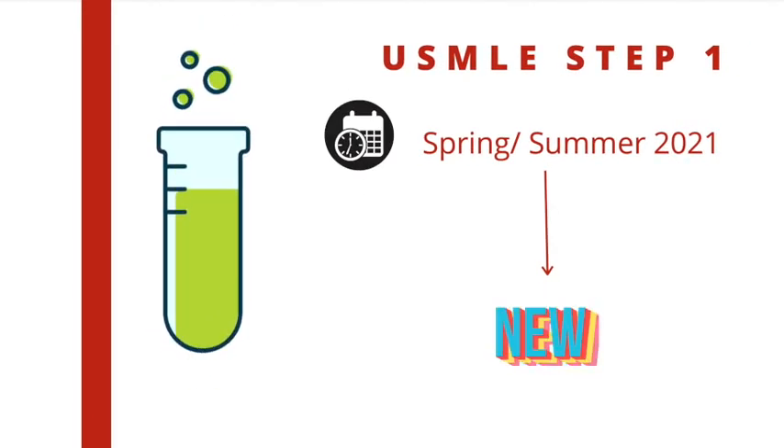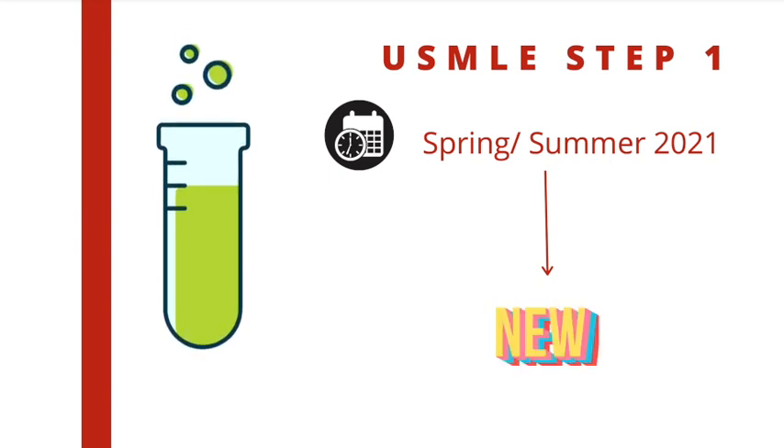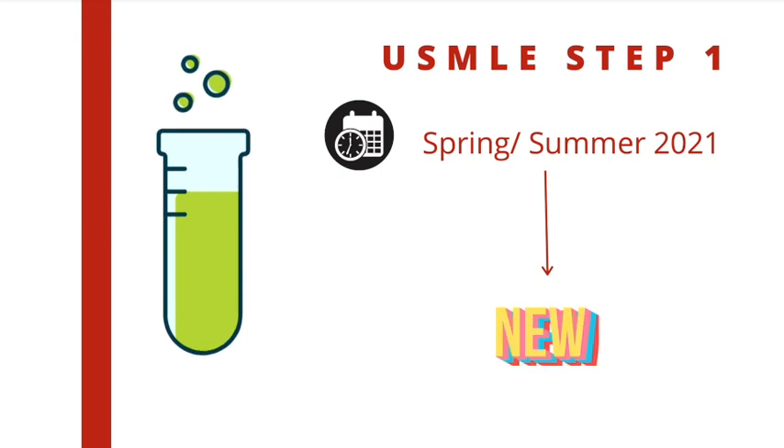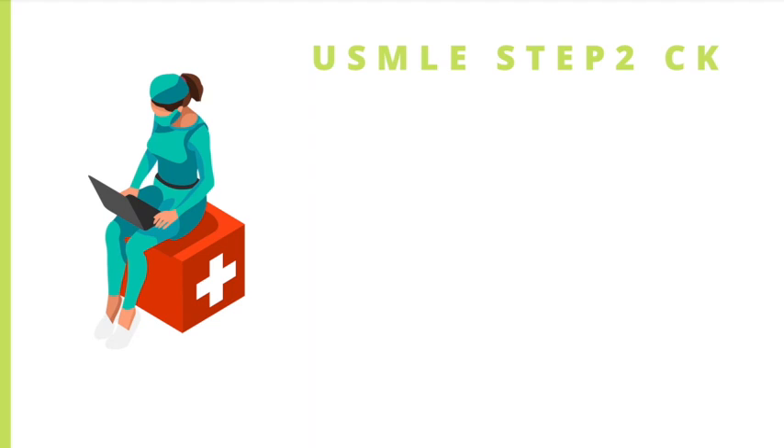It was recently announced that in spring or summer of 2021, there will be new practice tests for Step 1. We're still unsure about three main things: one, if the old self-assessments will be retired and if so, how many; two, the exact date, since spring and summer is basically half the year; and three, exactly how many new self-assessments will be added. Hopefully those questions will be answered pretty soon.